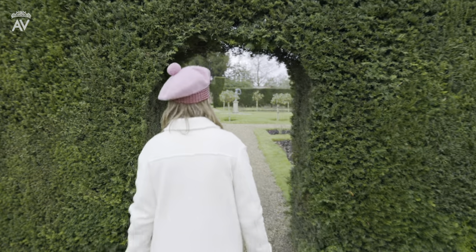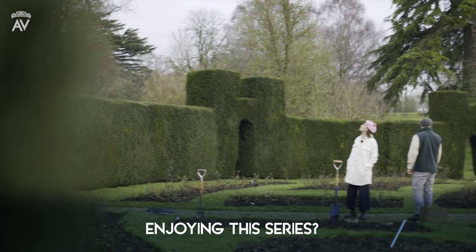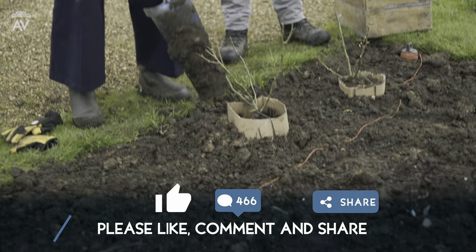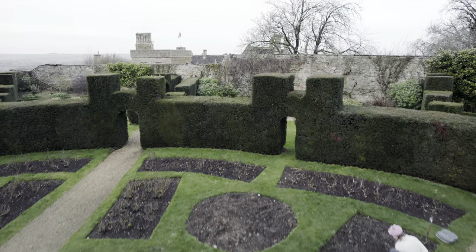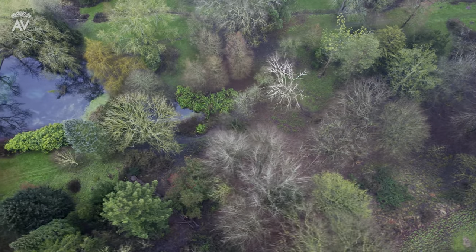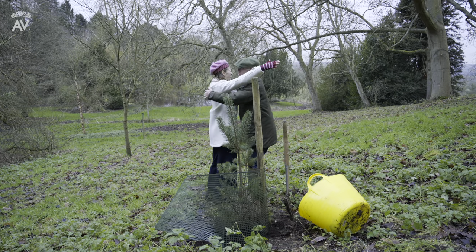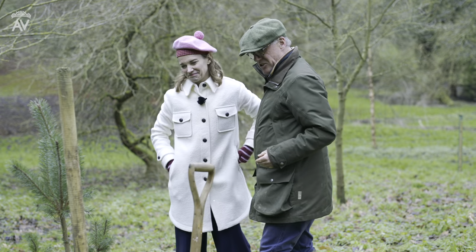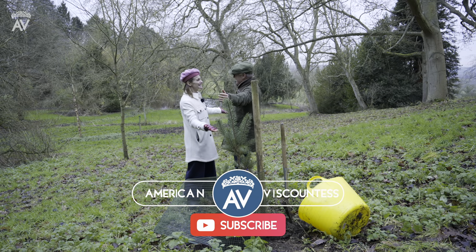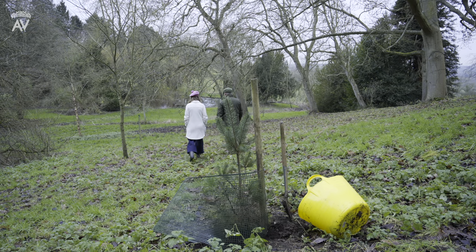Join me for future episodes from Rockingham Castle, when I'll help prepare the rose garden for the summer. I planted a rose — Julie's rose — and I'll plant a tree to mark the special Platinum Jubilee year of Queen Elizabeth II. You've planted my 31st tree for the 950th anniversary of Rockingham and the Queen's Platinum Jubilee. Thank you so much — I'm going to remember this day forever.